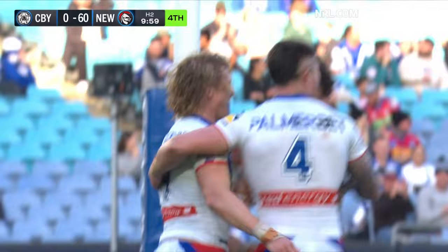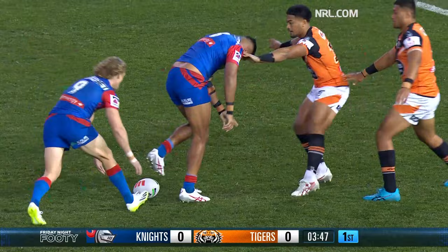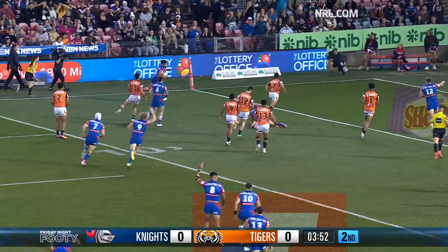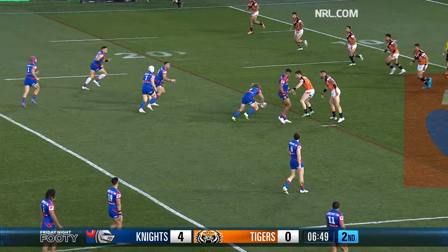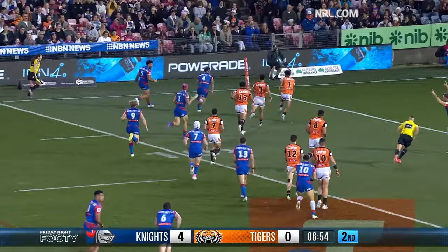He's got his second of the afternoon. Here they go, here's Ponga — and a good pass, and the beast is over for try one of the evening. That all looked a little bit simple for the Knights at home. Elliott out the back — Bradman Best with a try untouched.